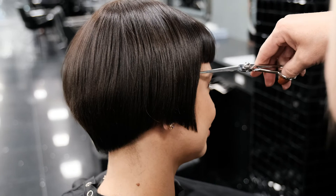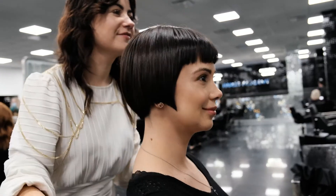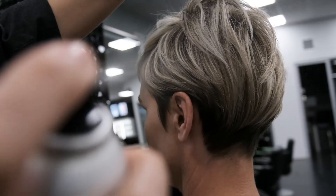At the very end of your program you will have salon experience where you will be working with clients on a daily basis so that you will be career ready for the beauty industry.